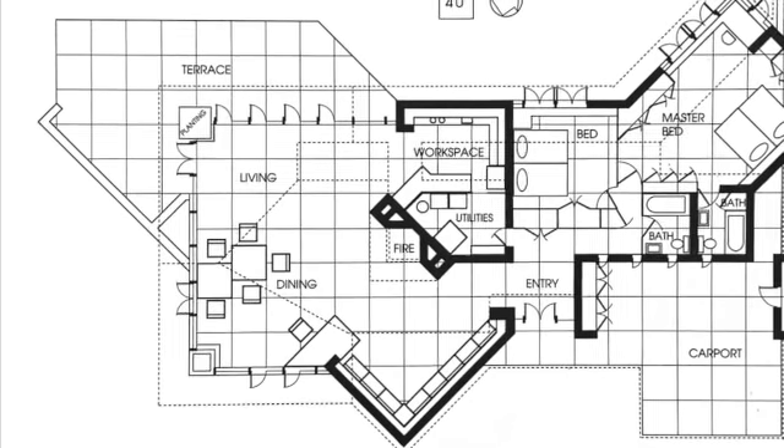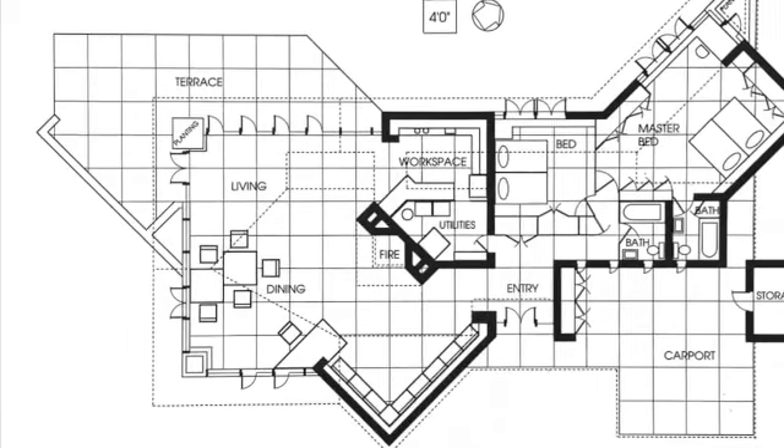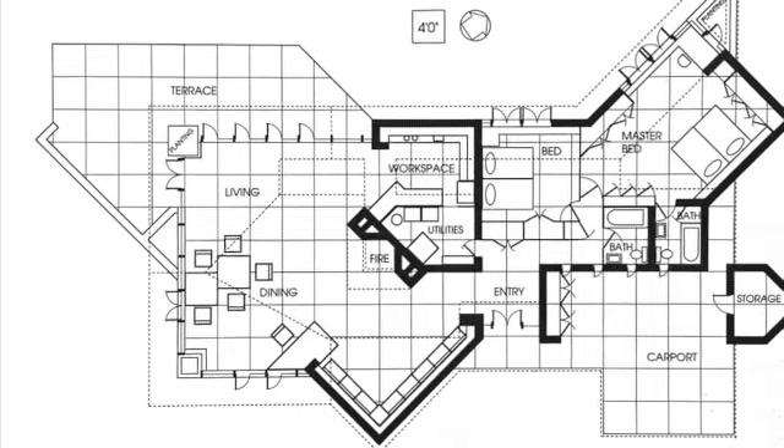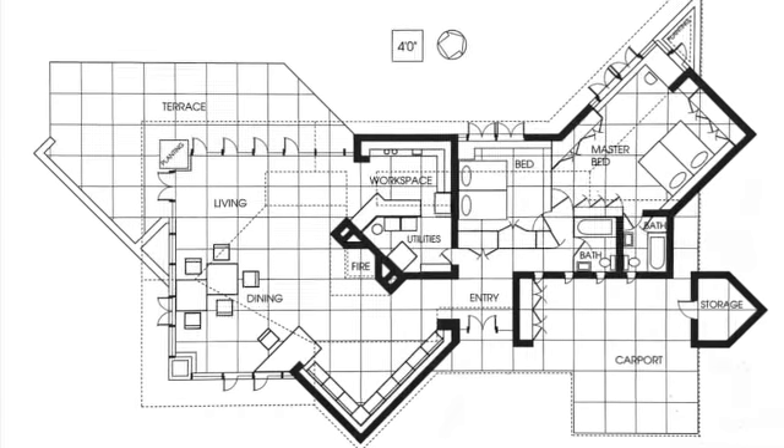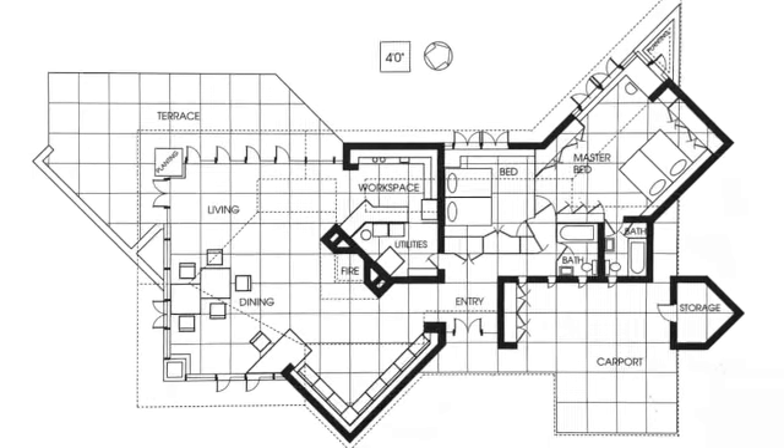Looking at the floor plan, we can see that the whole structure resembles a capital L shape rotated onto its back. The house is constructed out of cypress and Chicago common brick, which are all staples of Wright's designs and Midwest construction alike.